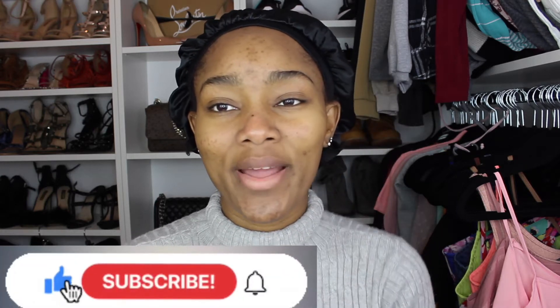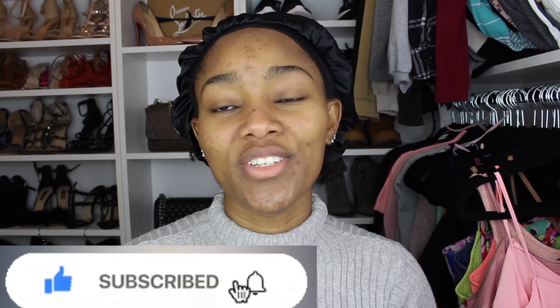Hi guys, welcome back to my channel. It's girl Debra back again with another video. For today's video we're going to be doing a challenge. I've been wanting to do this challenge for the longest time. I just feel like it's not going to get that many views, but still, ain't nobody got time for contemplating. So I decided to just do what I want to do.